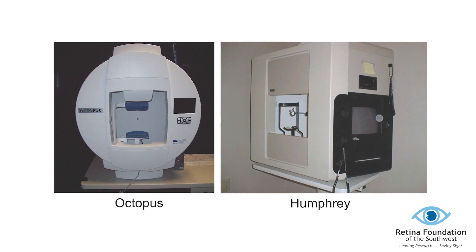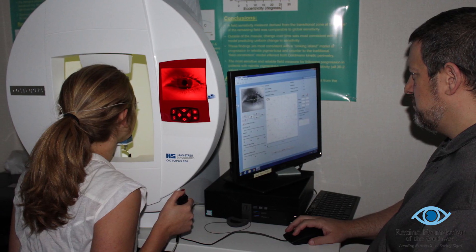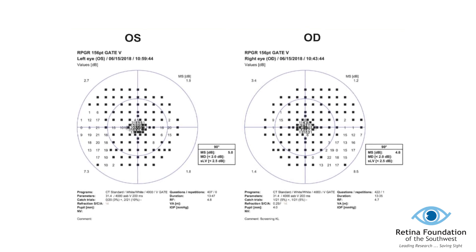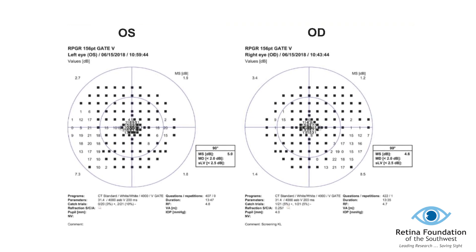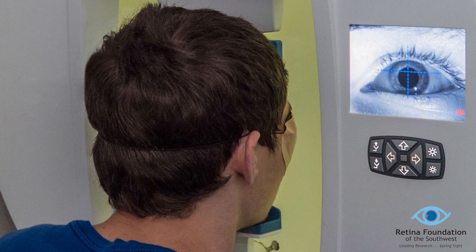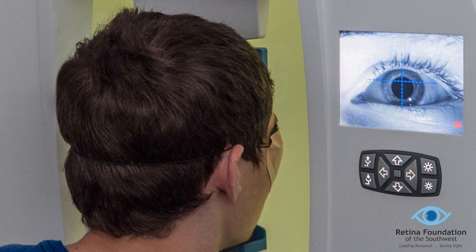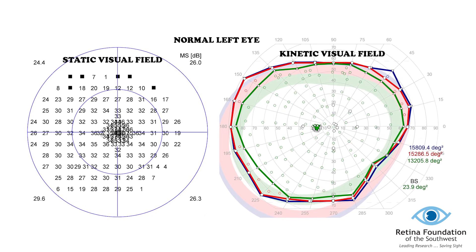We also complete visual field tests which map out the peripheral or side vision. Our patients are shown a series of small dots of light in various locations. Two different types are possible: one has a stationary dot of light that appears at different locations and at various levels of brightness — this is called a static visual field. The other type is called a kinetic visual field, where the dot of light is of a single brightness but changes in size, moving in from a non-seeing area into the visual field. For both types, we ask patients to push a button every time they see one of the small dots of light.